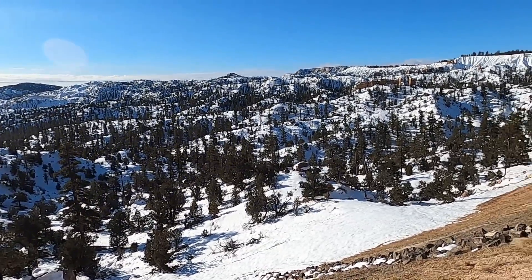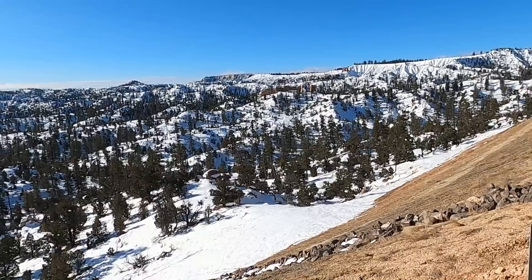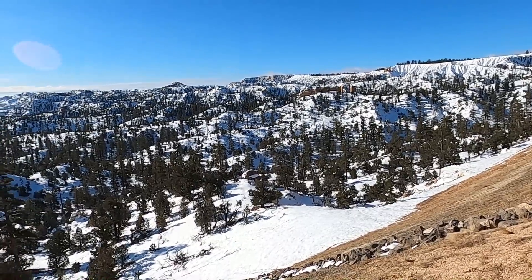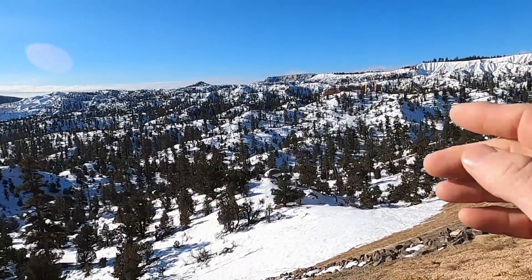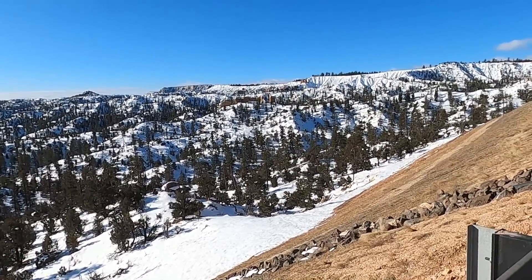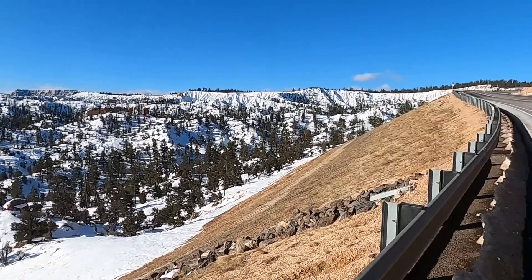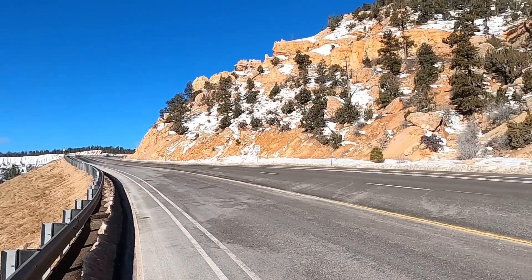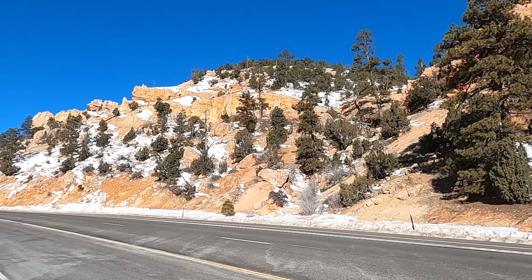Welcome to the northern end of Bryce Canyon National Park here in southern Utah. We're looking south from Highway 12 onto the Paunsaugunt Plateau and the spectacular pink layers of the Clairon formation — the rocks that make up some of the hoodoos that you see at Bryce Canyon. Here along Highway 12 there are equally spectacular exposures of the Clairon formation.